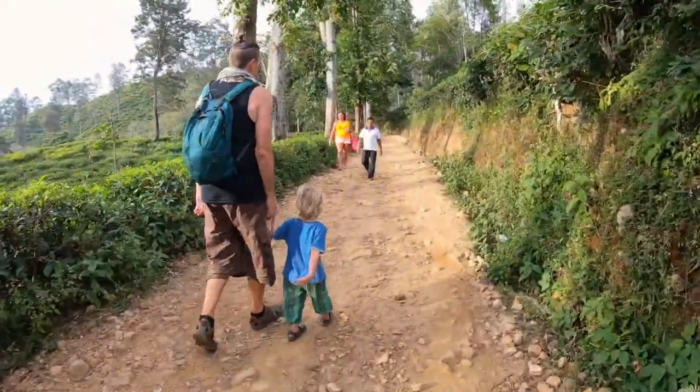So we just climbed up to Little Adams Peak. It took us about 30 minutes from the bottom of Little Adams Peak staircase. You can drive almost up to the bottom of the staircase and then just walk the rest of the way. It really wasn't that difficult carrying Leo up those stairs — probably about 10 to 15 minutes of slowly climbing up the staircase and we were at the top. I could definitely have done maybe two or three times that with Leo and he's about 16 kilos.